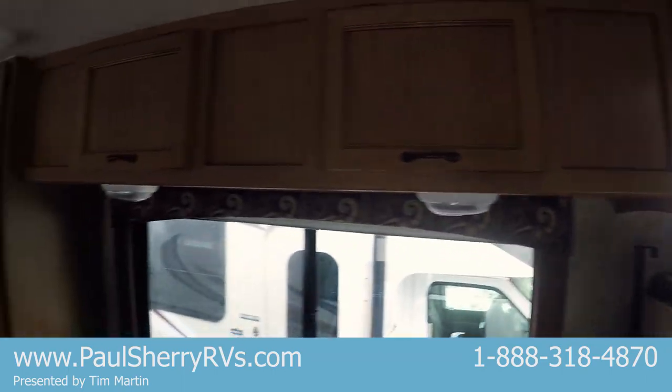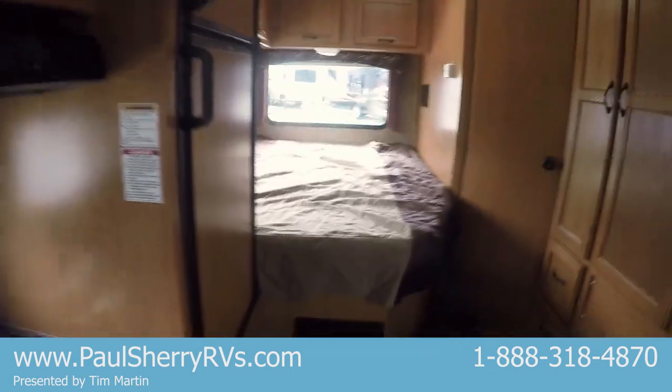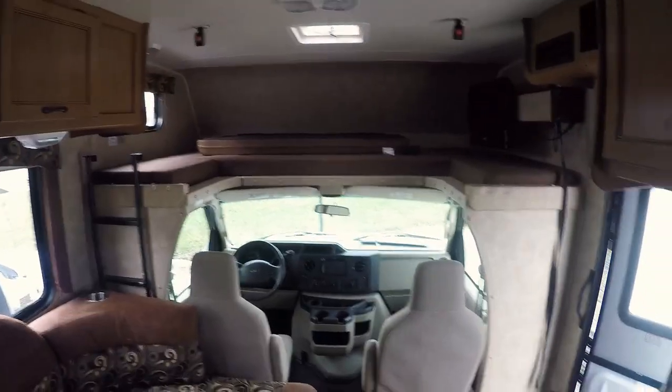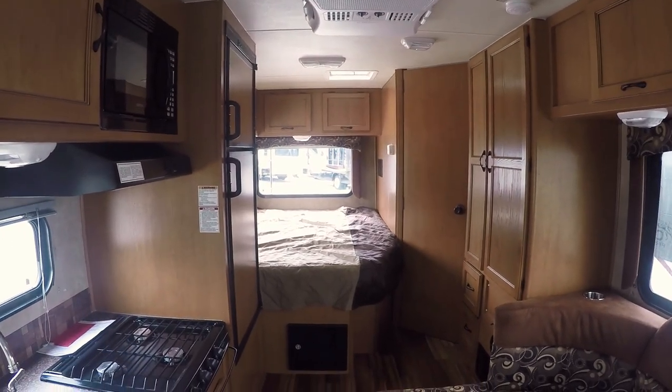Lots of storage. It won't last long — none of these ever do. If you're looking for a small motorhome, this is the one folks. Has everything you need. But the coach needs something — it needs a happy new owner. So give Tim and Crazy Martin a call here at Paul Sherry RVs and I'll give you a crazy great deal.